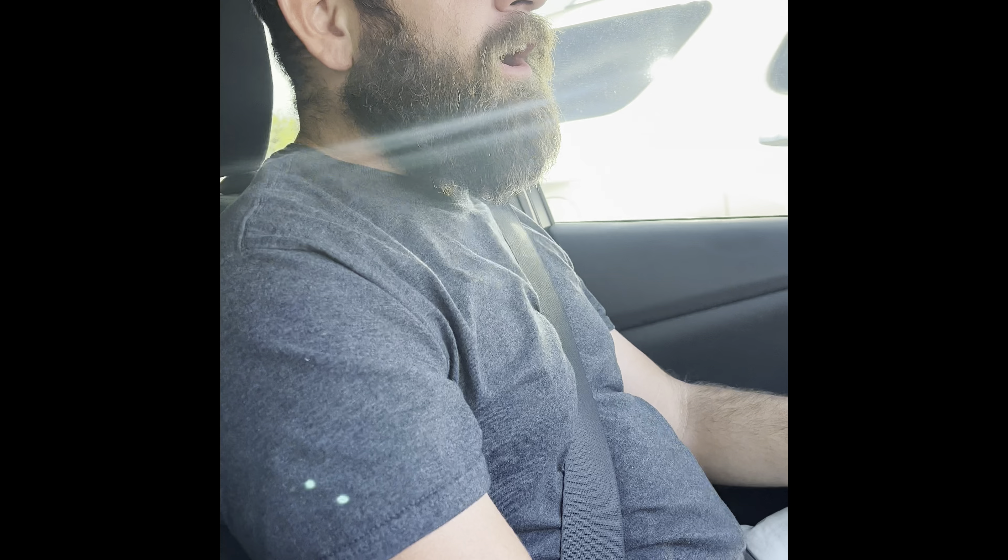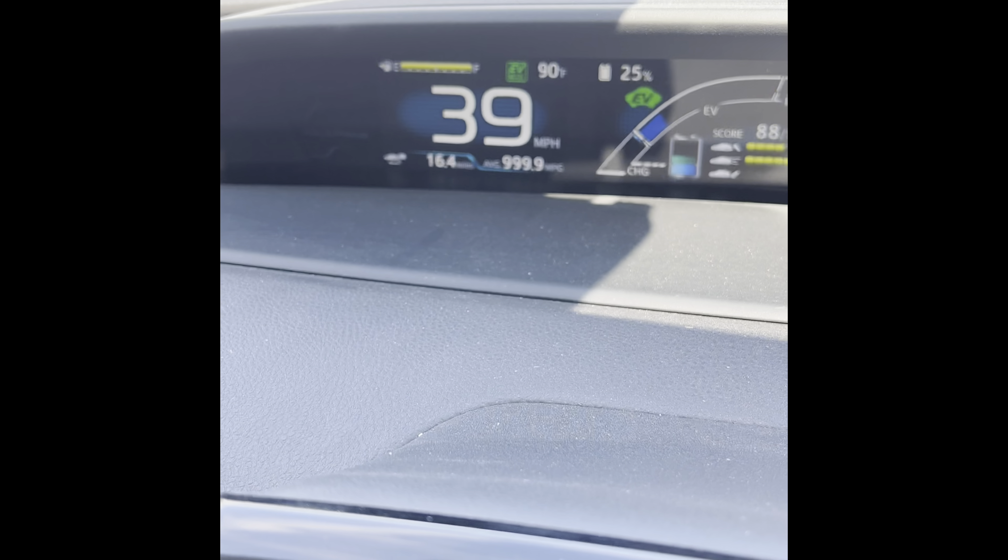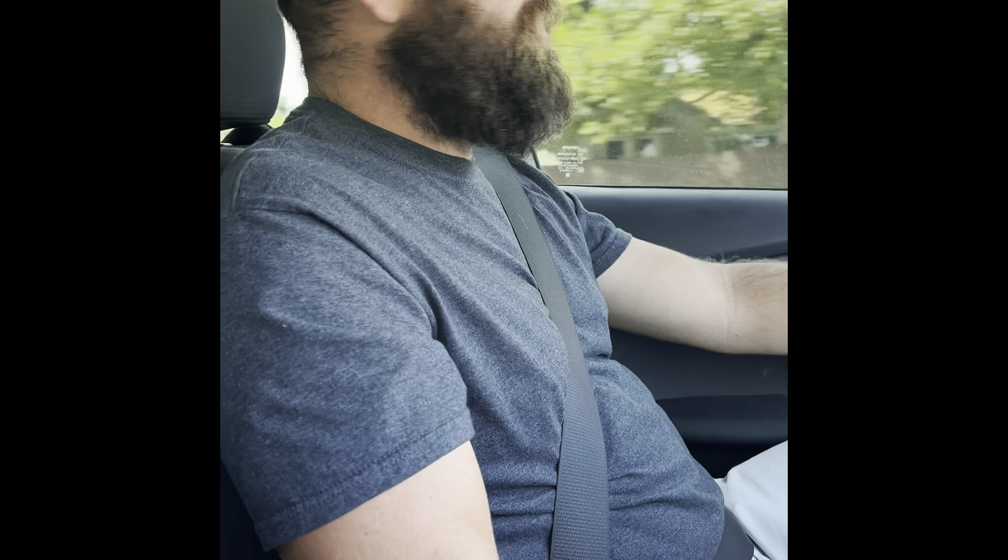At 25% power we have gone 16.4 miles and it's claiming a 10-mile range remaining — again that would put it at 40 miles total, which seems high. Maybe if the AC was off we'd achieve that; we'll find out in the other video. Dan's guess was 18, mine was 25 — there's no telling where it'll end. We're definitely going to get beyond 18; I don't see 25 though, I'm guessing around 20.